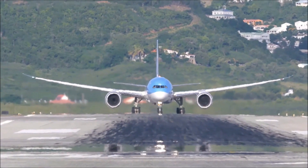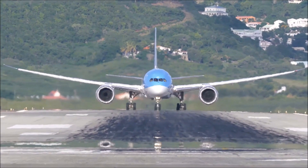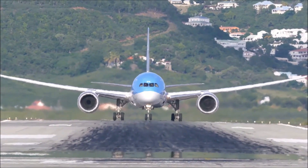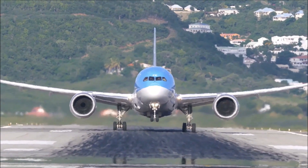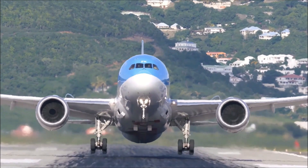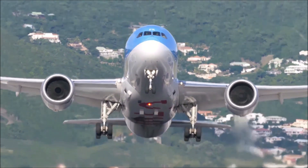Before that, we here at Commerce and Culture would appreciate it very much if you can hit the subscribe button if you haven't already done so, and knock the notification bell so you won't miss anything when we post new videos. It helps us create more content like this for you. Here are the top five largest airplane engines flying today.